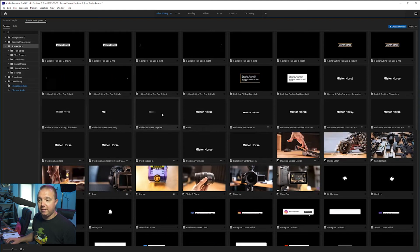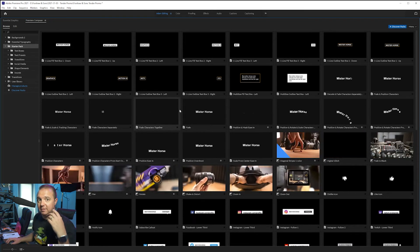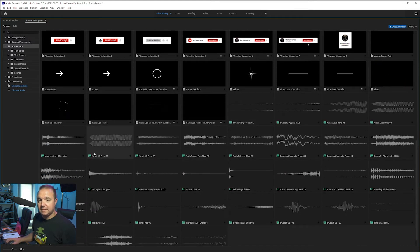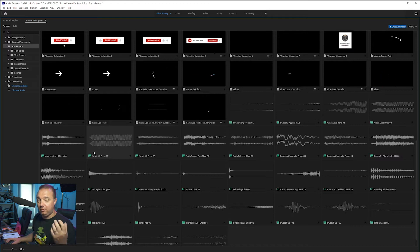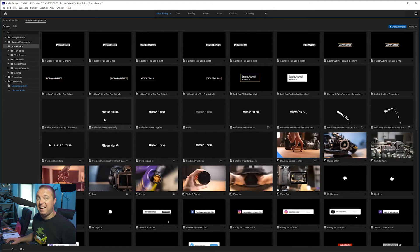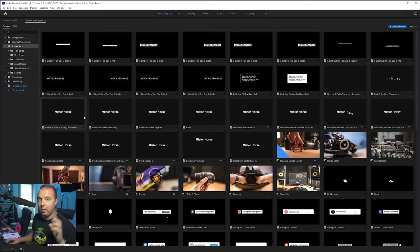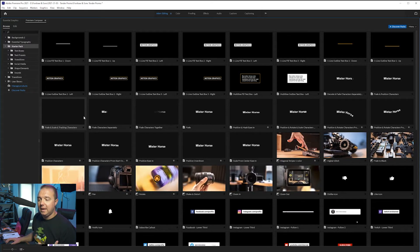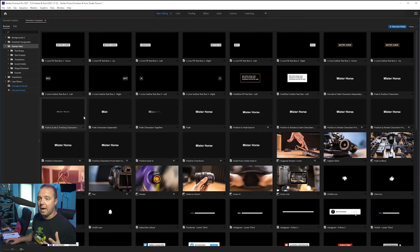Sound effects will automatically come in with transitions if you want them to. Some of the stuff I'm going to be using isn't in the starter pack, which can be purchased — link below. It is an affiliate link, but we've been using this for years. I only joined the affiliate program when I knew I was going to talk about this because I really believe in this product. We only ever recommend stuff we absolutely believe in.